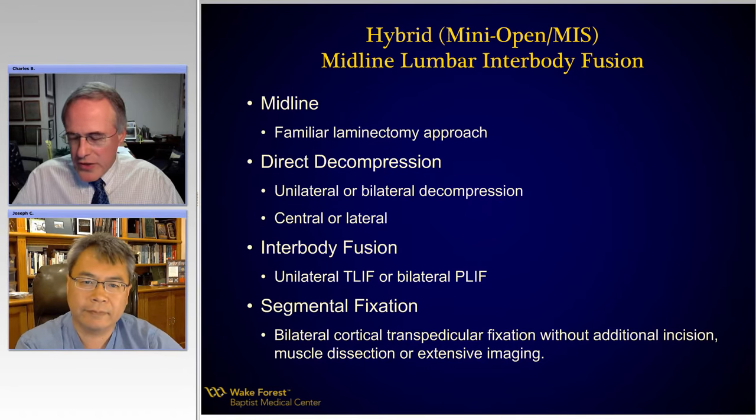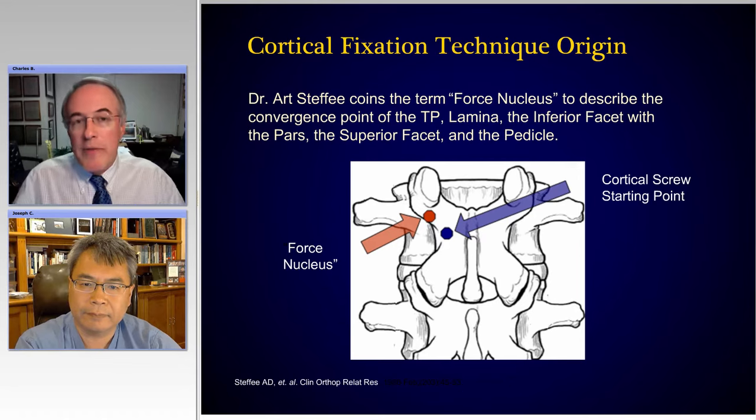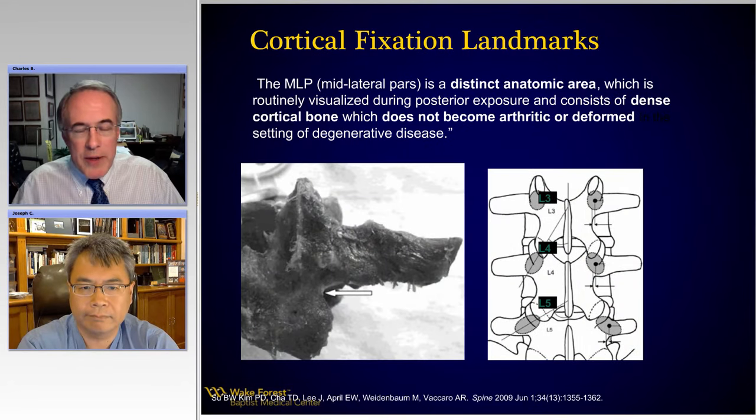Yeah, let me sort of show you. As much as we like to think this is something new, in reality, Art Steffi, years ago — one of our great champions of spinal surgery and fixation surgery — really coined the term 'force nucleus' when he identified this junction or confluence of the superior facet, the pars lamina, the pedicle, and the transverse process — a lot of intersecting forces at this place. So this bone arguably is the most durable or most stress-resistant. And in fact, if we can use a bone fixation technique that engages this bone, we're probably purchasing the strongest bone in the segment. The entry point or this approach is pretty consistent, even with the degenerated spine.